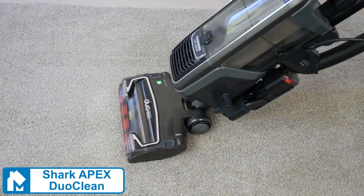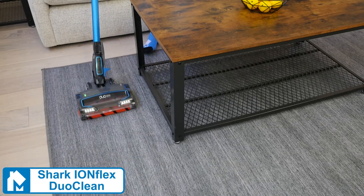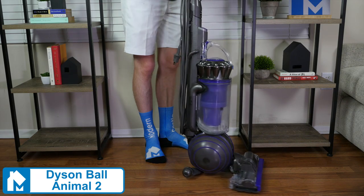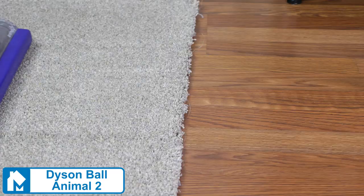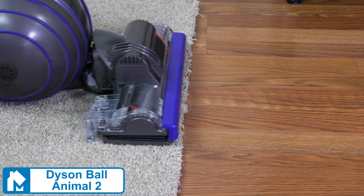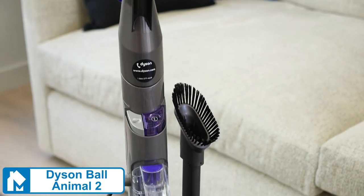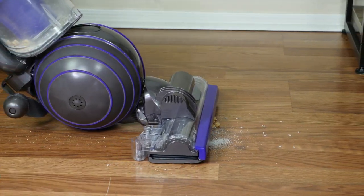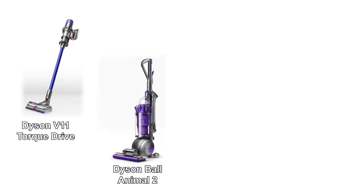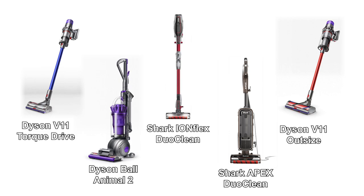If you want a large dustbin and fantastic suction power, go with the Dyson Ball Animal 2. It's the most powerful vacuum on the market and does a great job cleaning any mess in any home. It also has tons of useful accessories, making it ideal for lots of mess types, but particularly good at dealing with pet hair. With that said, depending on your budget and cleaning needs, any of the Shark and Dyson products we've featured today would be a great choice.